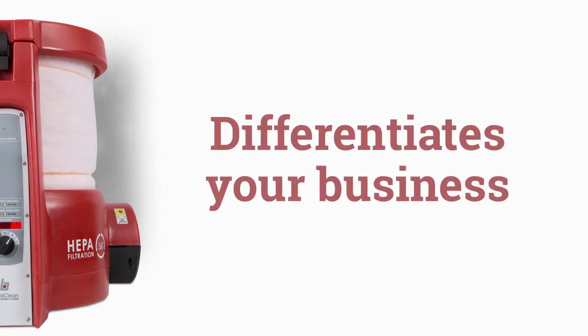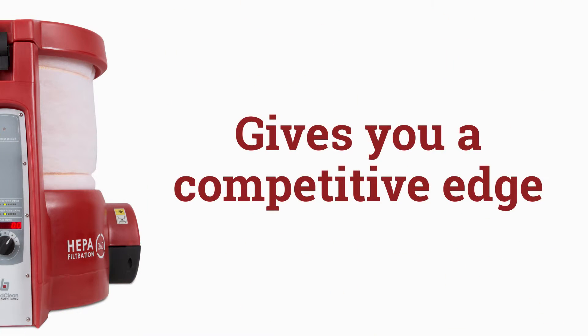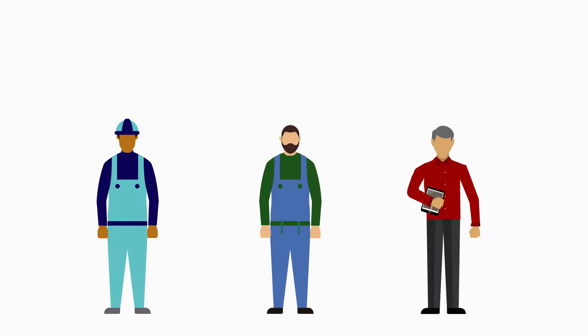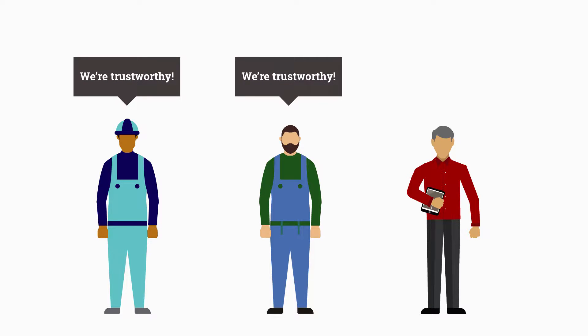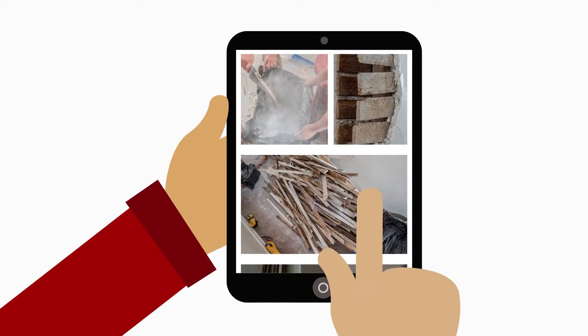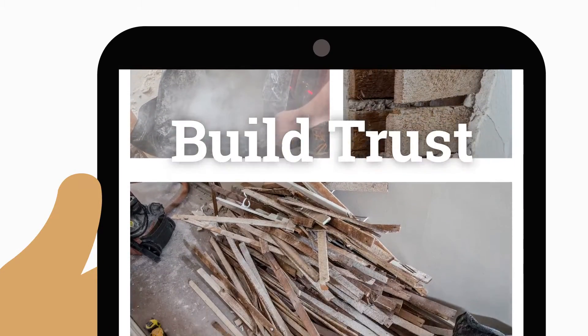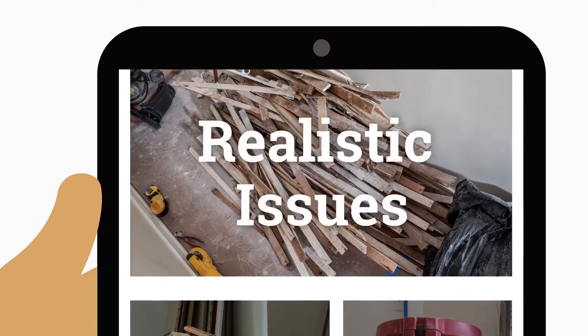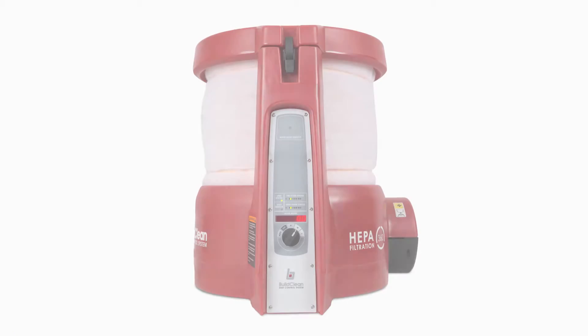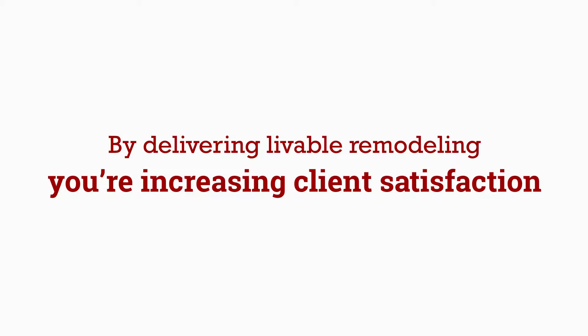This differentiates your business and gives you a competitive edge. Think about it — when homeowners look for a contractor, they see a lot of the same messaging over and over. However, few firms take time to discuss what actually happens during a remodel. This is a missed opportunity. You build trust when you set expectations, so address the realistic issues of living through a remodel and then provide a solution.